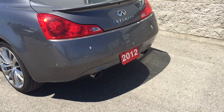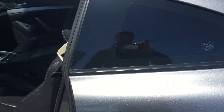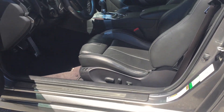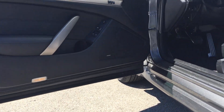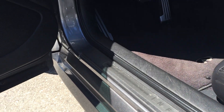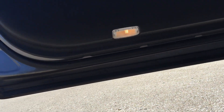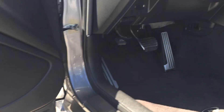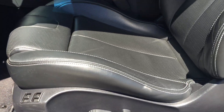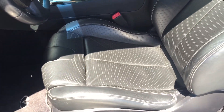Backup camera and backup sensors. Very minor scratching on that door sill. No rust on the door — was sprayed. Very clean interior. Very little wear on the seat.